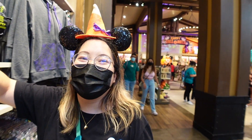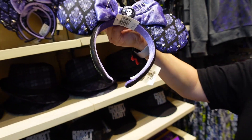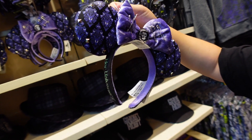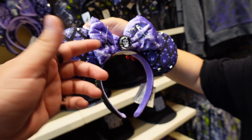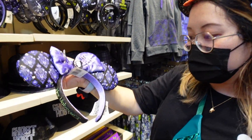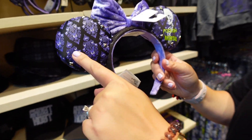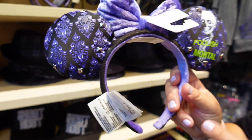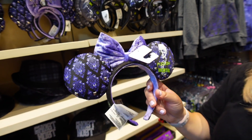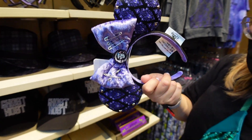Next up, Tiff's favorite part - ears! These are the Her Universe ones. Look at that - Her Universe Haunted Mansion wallpaper with the Madame Leota crystal ball in the center. I don't understand the whole safety pin thing but I guess it's part of the look. On the side the Haunted Mansion has studs. 'Foolish mortal' - attention to detail. How much are these? 39.99.